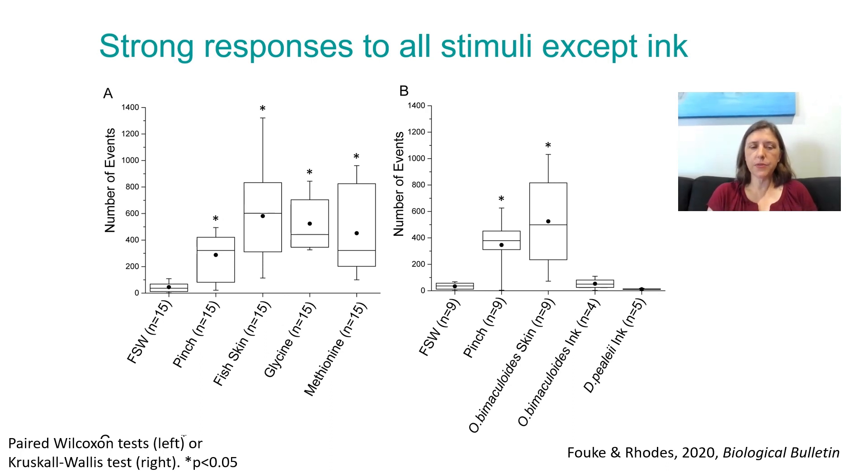Those amino acid results were on 15 arms. On a smaller subset of arms, we have filtered seawater, pinch on nine arms, octopus skin on nine arms, octopus ink on four arms, and squid ink on five arms. The reason for that is we couldn't get an octopus to ink for us — they were not afraid. Initially we were testing with squid ink because I could get a hold of squid ink. Eventually we got an octopus that inked at us, collected the ink quickly, and were able to test the remaining four arms with octopus ink. But either way, they didn't respond.